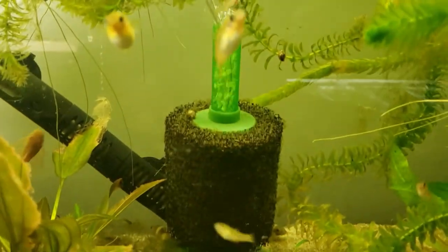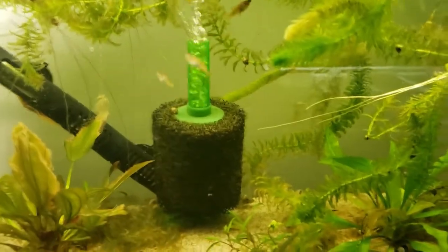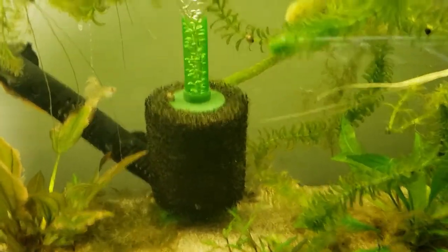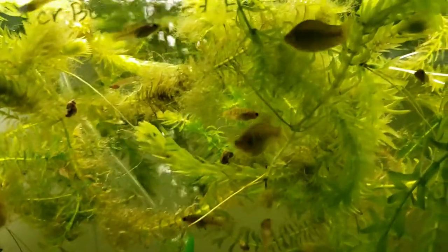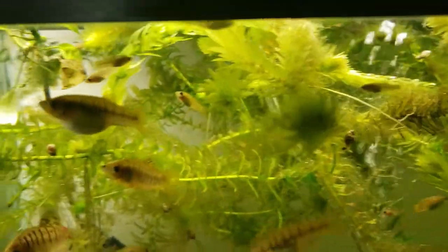We do use the Cory Aquarium Co-op sponge filters in most of our tanks. What's nice about these is they very rarely clog. And she looks like she's about to burst, doesn't she?